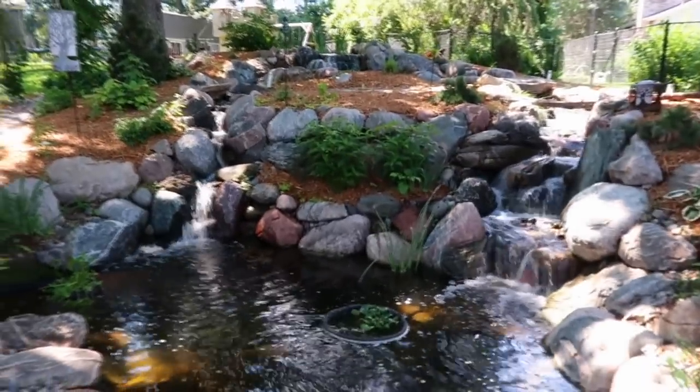For $40,000 you can have by far the coolest yard in the neighborhood.